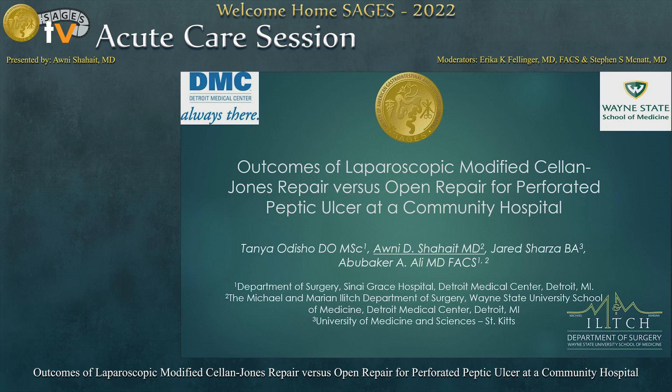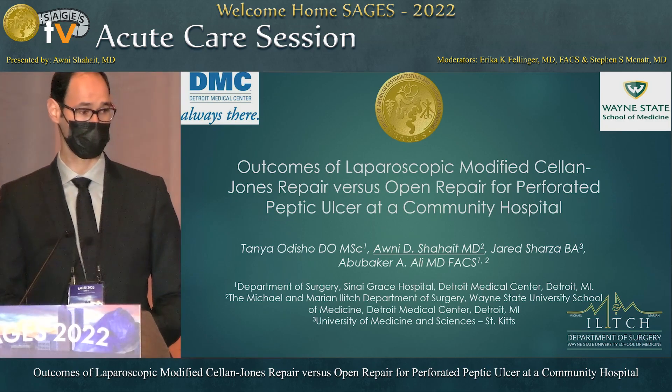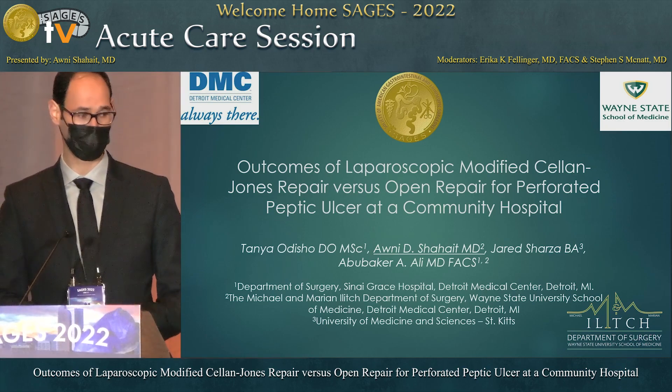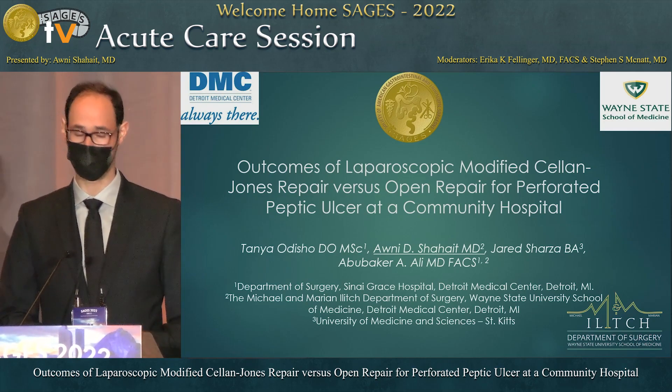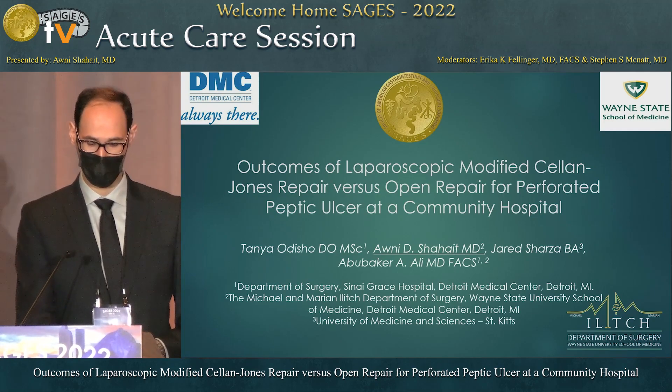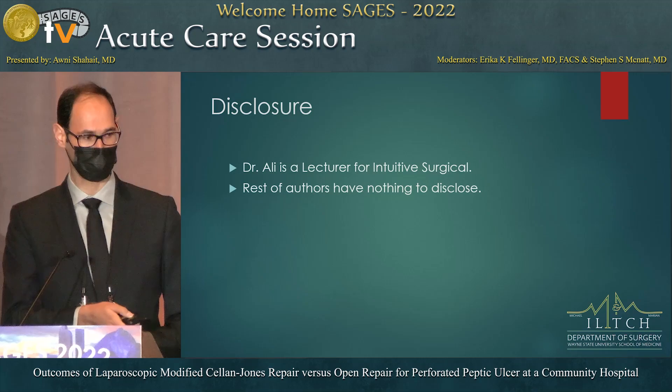Thanks so much. Thanks for this honor to be here at SAGES. Today my topic is about laparoscopic repair of perforated peptic ulcer, as you can see. This is our disclosure.